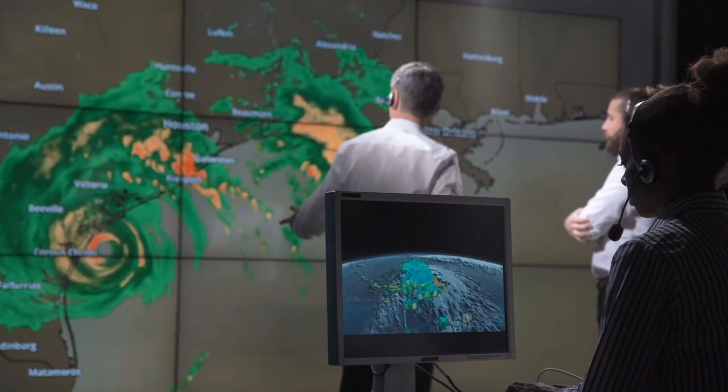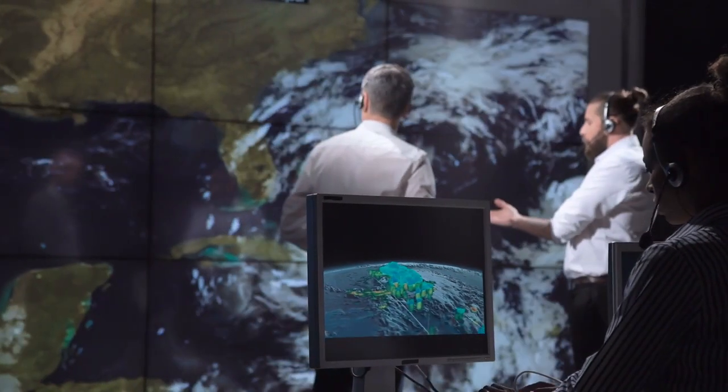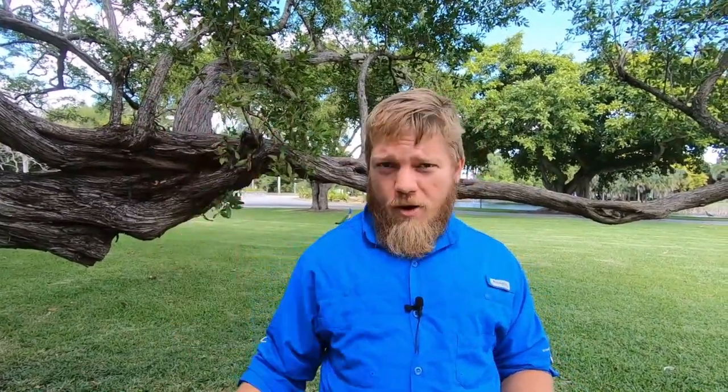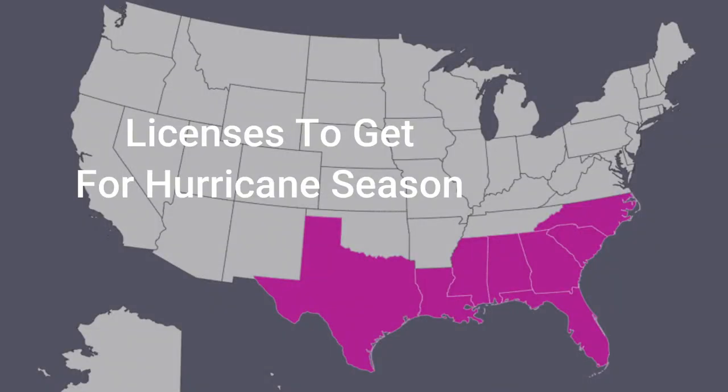If you're coming up on hurricane season and you want to be ready for flooded vehicles and auto claims when the East Coast is hit with a storm, you need to focus on getting licenses on the East Coast. I would focus on Florida, South Carolina, North Carolina, Georgia, and then go down the Gulf Coast — get Texas, Alabama, Mississippi. Make sure you're able to handle claims in the states that are going to get hit with hurricanes. Be strategic. Your money and time are not unlimited, but hopefully with these tips, you'll be ready for whatever comes your way.